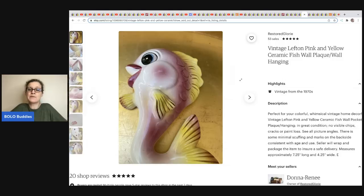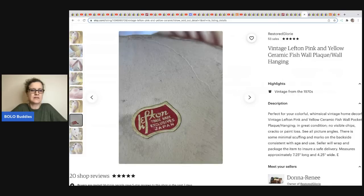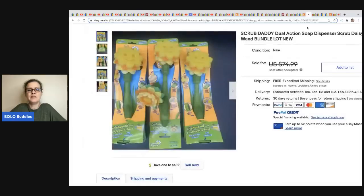This one comes from Restored Glory — vintage left-fin pink and yellow ceramic fish wall plaque, wall hanging — a lot of people put these in their bathrooms. It's marked Japan on the sticker and she sold it for $95. She got it at a thrift store for $4.99.